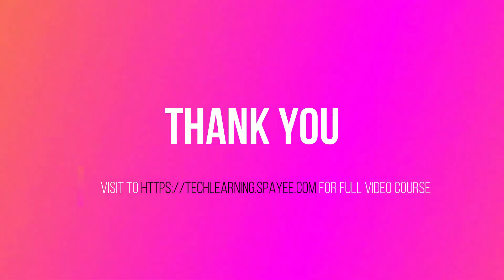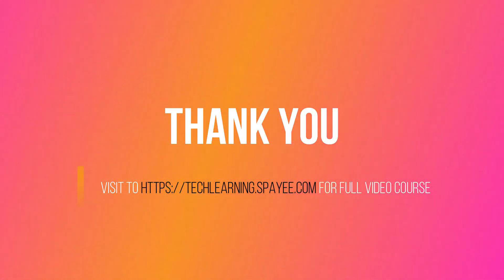To learn AWS and Azure in detail, please click on the link below. For more certification dumps, like, share, and subscribe to this channel. Thank you.